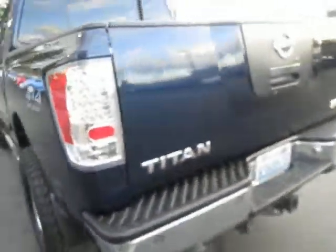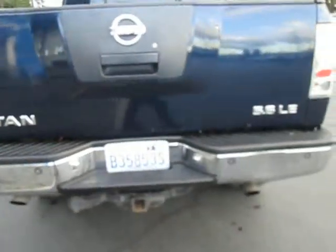Let's check out the bed — not doing too bad, very nice condition. There's our Titan badge and 5.6 liter LE badge. And here's the plug for the trailer right here.